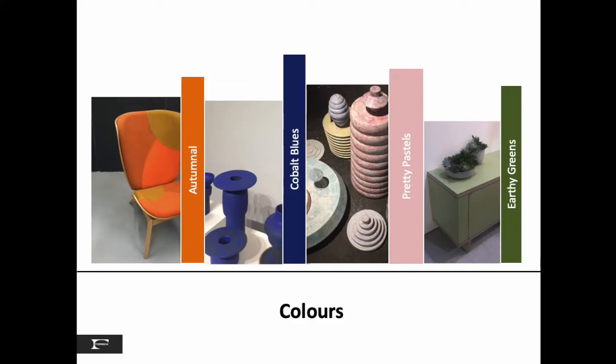Our first section is all about color. The four main themes we saw in London started with the autumnal warm tones, cobalt blues, pretty pastels, and earthy greens. And remember, Pantone's announcement about classic blue came three months after we prepared this report, that also highlighted the blues we saw in London.